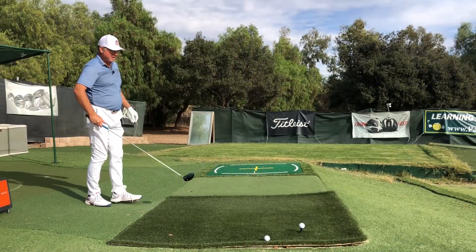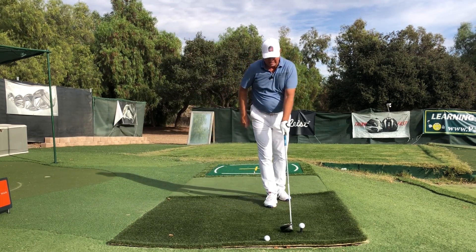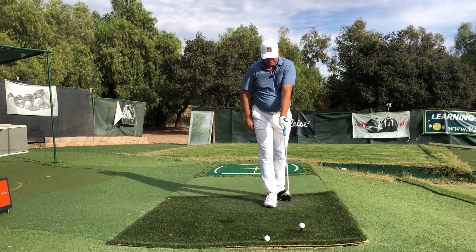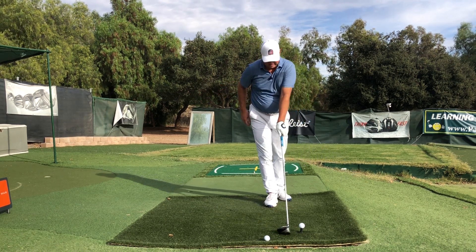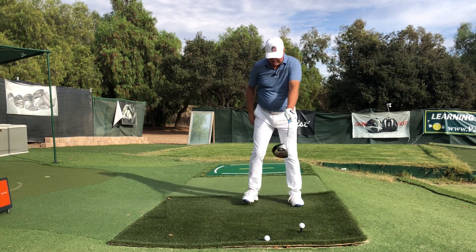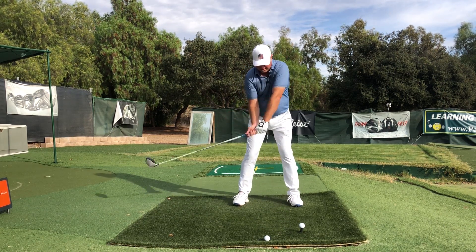Let's see if I can make a feeble attempt at a Duval swing. I'm going to start with the really strong grip, see if I can turn my chest hard enough and release my head — see if I can hit a fade out of it. Here's the right hand going more under. Here we go.